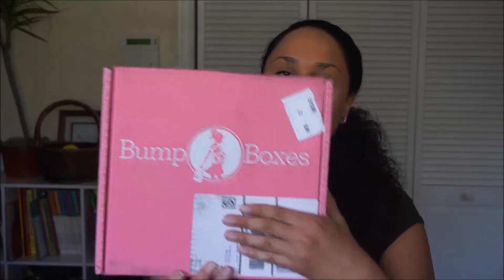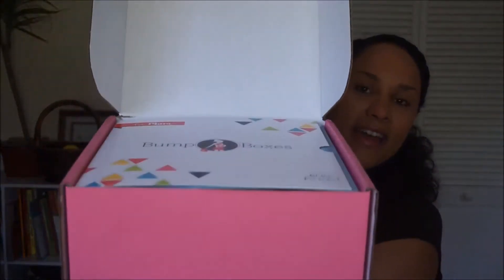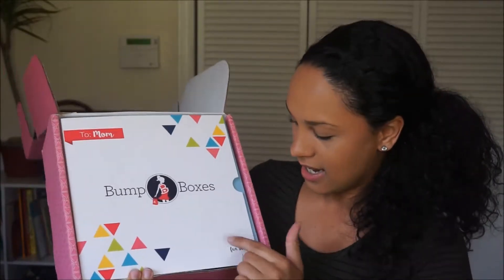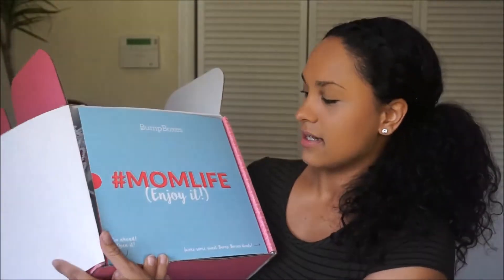When you get the box it looks like this — a nice cute little pink box that says bumpboxes.com. When you open it up it looks like this, super cute. This month it says 'To Mom, Bump Boxes, let the fun begin.' When you open it up it says 'Mom life, enjoy it,' and every month they have something different like that. It has all the goodies inside.